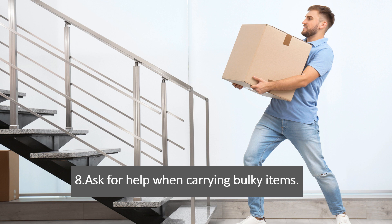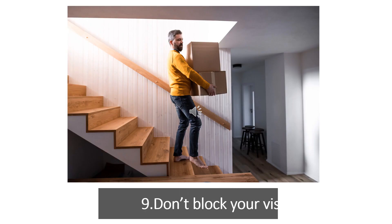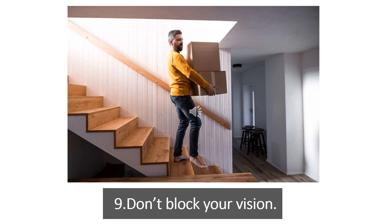Tip 8: Don't carry too much. Avoid carrying heavy objects up or down the stairs, as they can throw off your balance. Ask for help when carrying bulky items. Tip 9: Don't block your vision. Keeping your line of sight clear on the staircase is important for safety to avoid tripping hazards and potential falls.